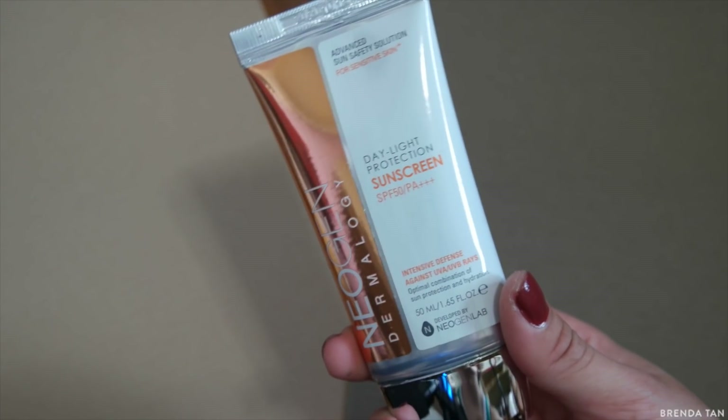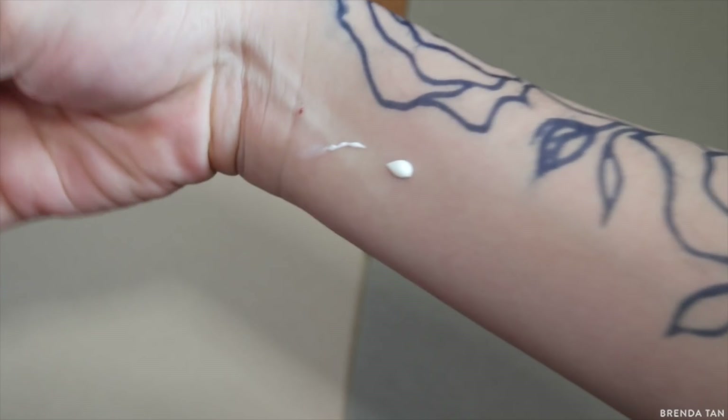I generally like the feel and finish of the Neogen serum, but I don't know how well it performs long-term just because I haven't tried it out that much yet, so I will update you guys. This is the Daylight Protection Sunscreen — it's SPF 50 PA++++. I haven't tried it out yet, but I'm excited to see how it fares. I really like the packaging — it's very sleek and pretty.